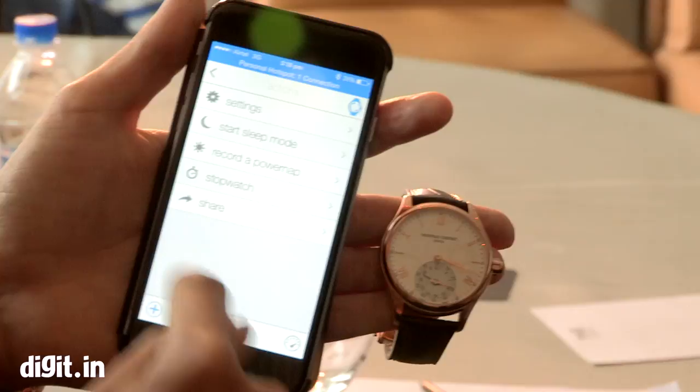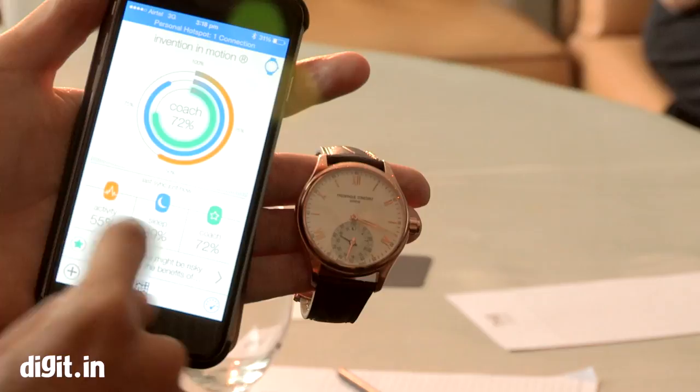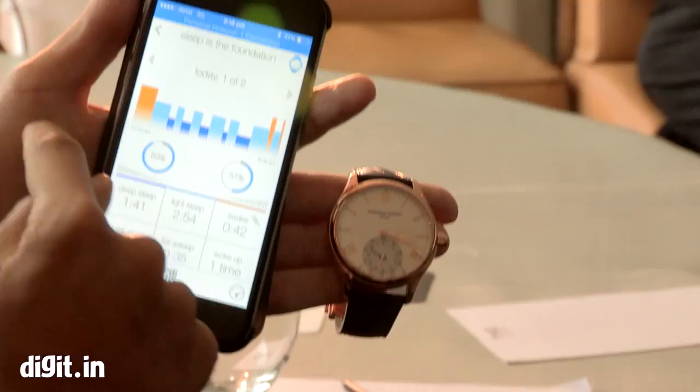Now as you can see, all the information I've just changed has been sent to my watch, and you can see the hands are moving by themselves. I've changed my daily objective and I've already done 55% of my activities.